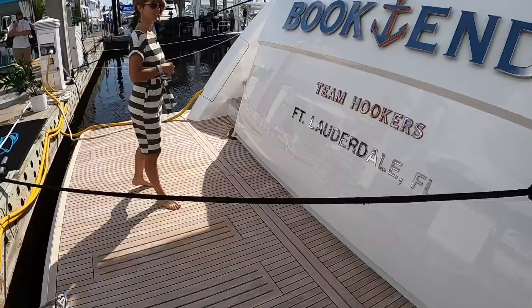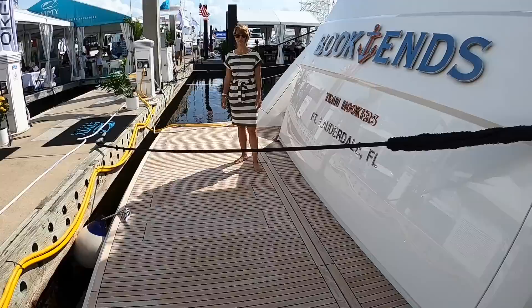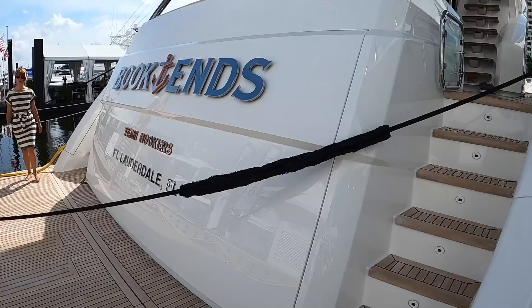We are on the swim step where we always start, and what a swim step. We have a hydraulic swim step which would hold the tender if you want to put one on there, and it's full beam — it is massive. The beam is impressive. And we still have a garage here which could hold a jet ski or other water toys.